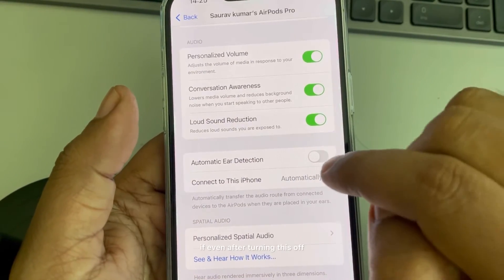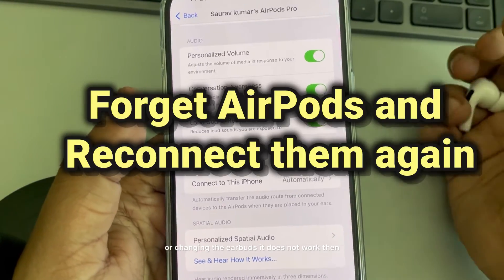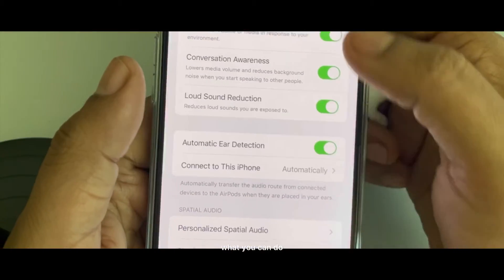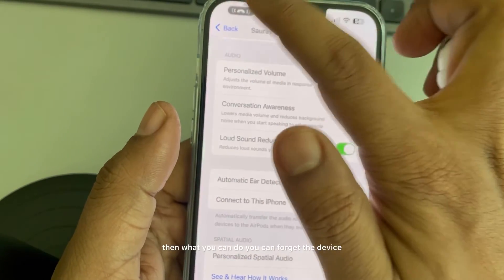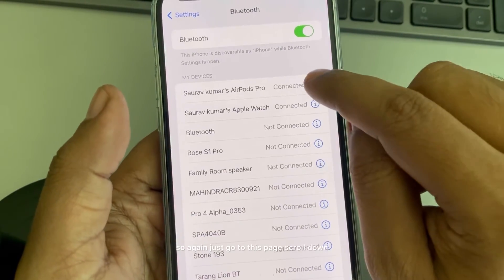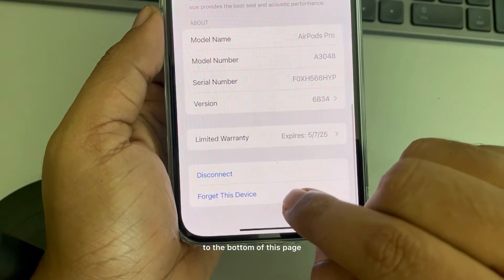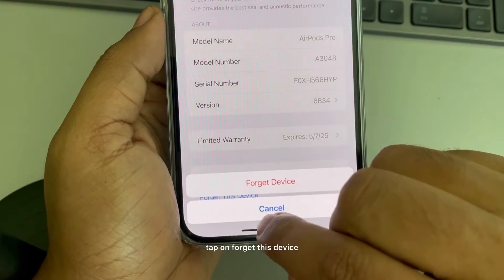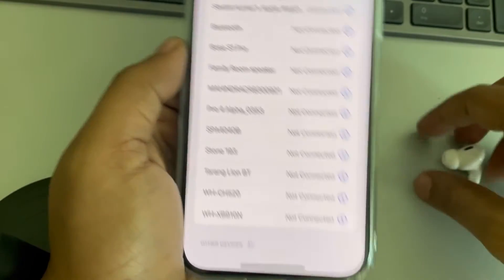If even after turning this off or changing the ear tips it does not work, you can forget the device. Go back to that page, scroll to the bottom, tap on 'Forget This Device', and confirm.